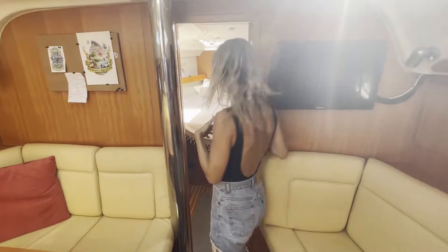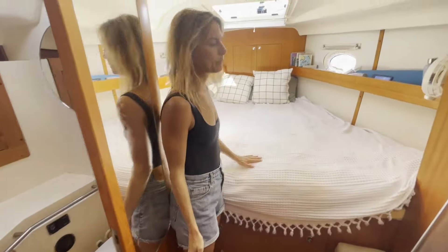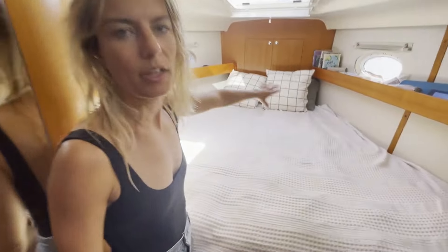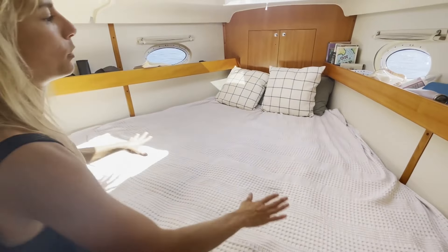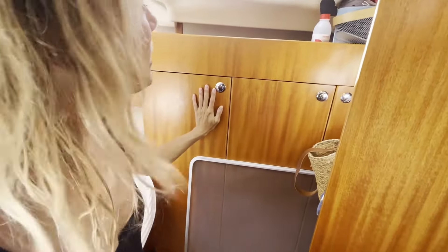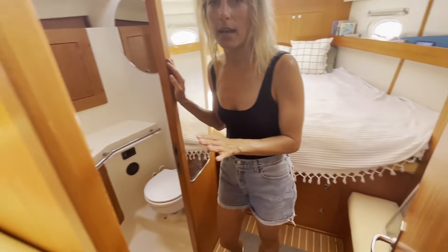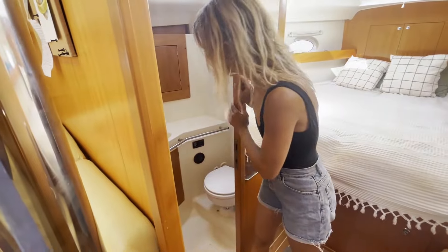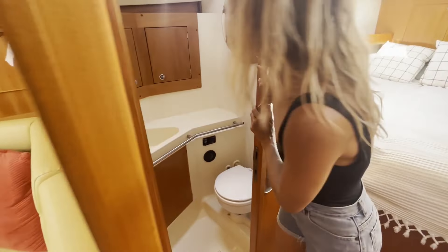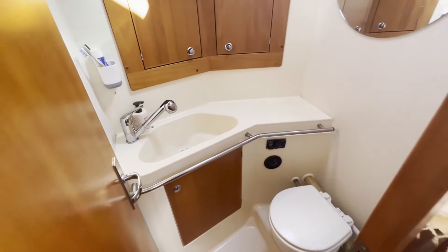This is the master cabin, which is again really spacious. You can lie both ways — if it's a bit rolly you have the option. There's more storage, and if you turn around we have an ensuite bathroom and head in here which also has a shower. It's quite nice to have that ensuite on the master.